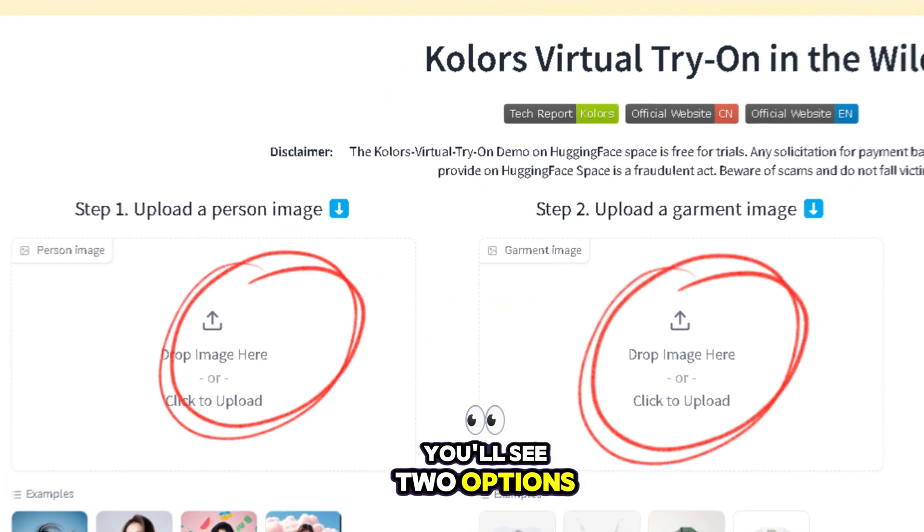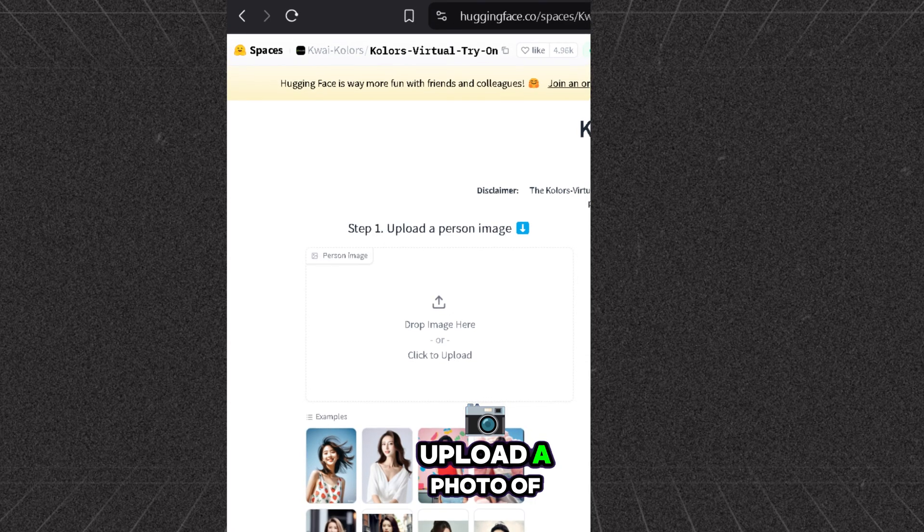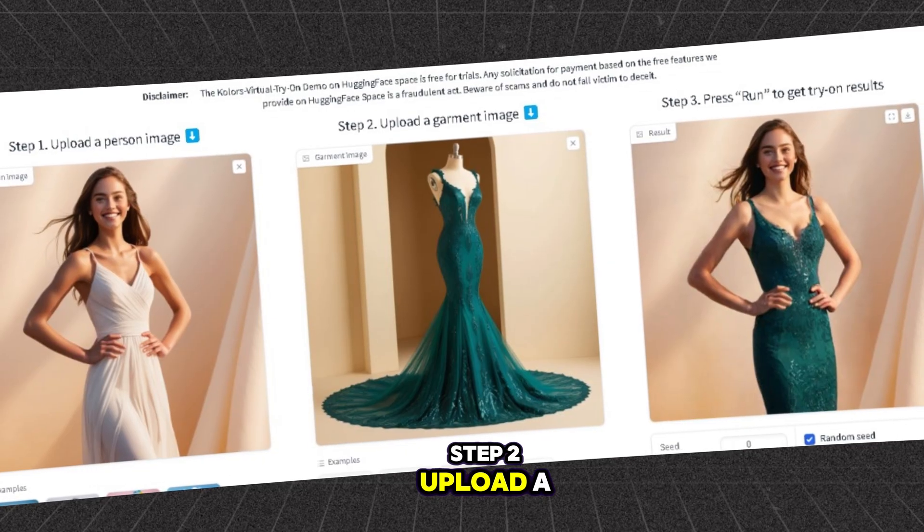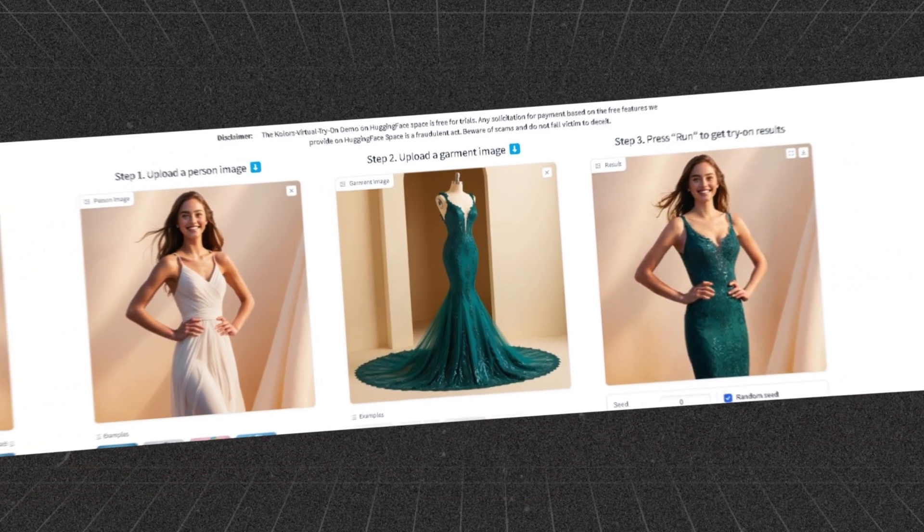You'll see two options. Step 1: upload a photo of a person — here we'll upload our image. Step 2: upload a photo of the dress. Let's try it out.